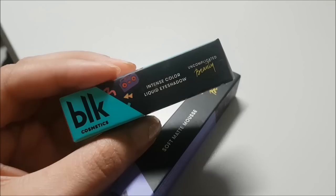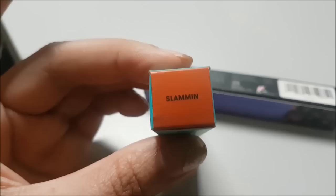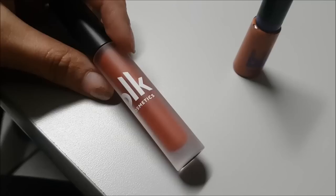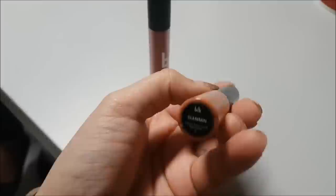And then over here, the Intense Color Liquid Eyeshadow, and it's P299. It's 5.5 grams. I got the shade 'Slammin' for the liquid eyeshadow, and for the mousse I got — I can't see it — 'Totally.' I think this is like the darkest shade, so yeah it's like so dark. Closer look: the packaging is frosted acrylic, very very simple. I like it.